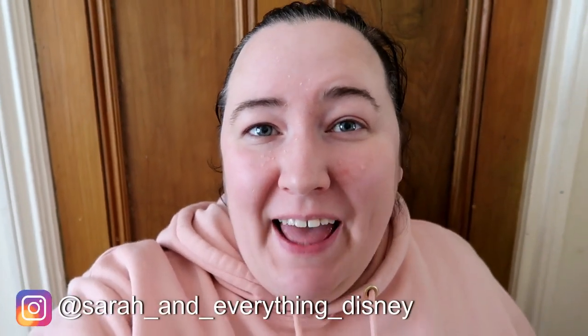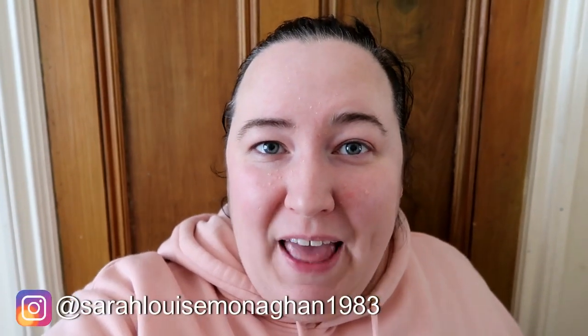Hi, welcome to my channel! Today I have a video showing me around the Aldi craft event. I went to my local Aldi store and they have a craft event on at the moment. I'll show you what they've got and then also show you what I bought as well, so I hope you enjoy this little video.